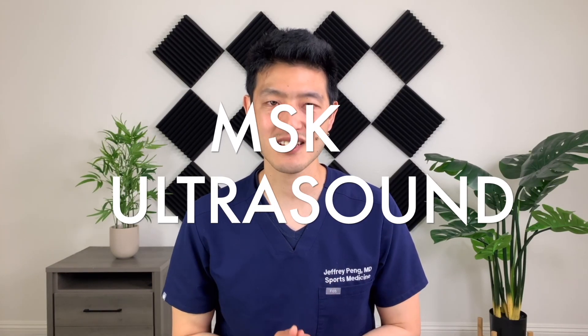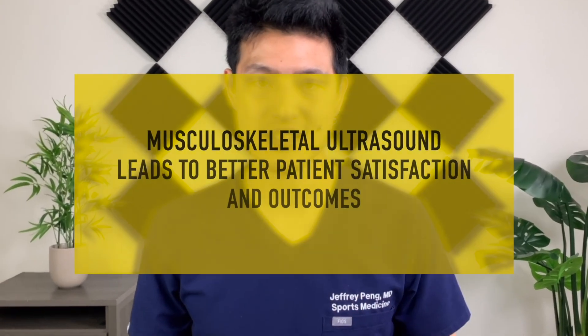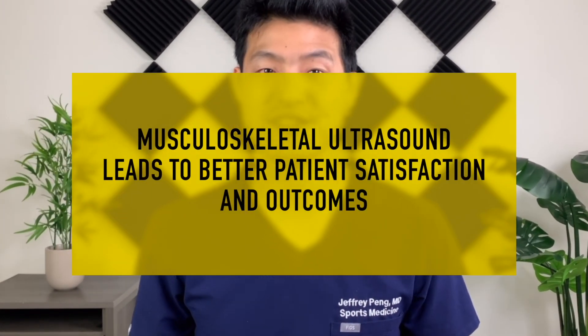In this video, I will explain the most important benefits of musculoskeletal ultrasound in sports medicine, as well as compare diagnostic accuracy of ultrasound versus MRI. I am a firm believer that musculoskeletal ultrasound leads to better patient satisfaction and outcomes. Ultrasound will completely revolutionize the practice of orthopedics and sports medicine, and I want to help you understand why.